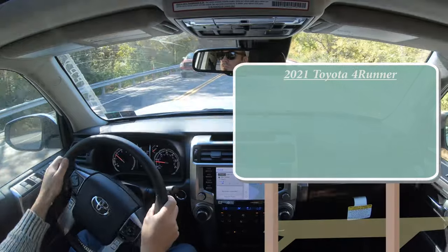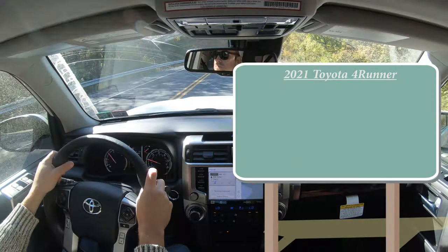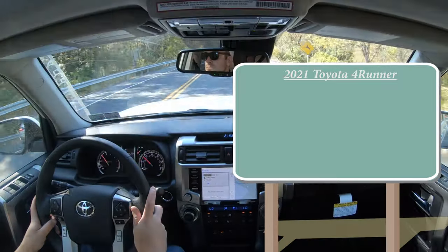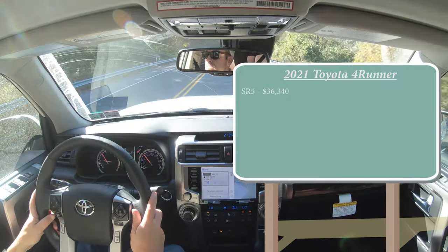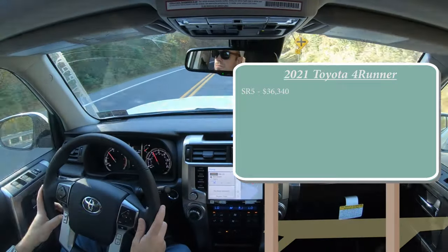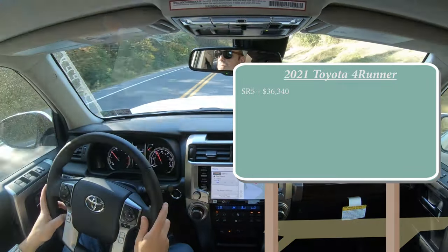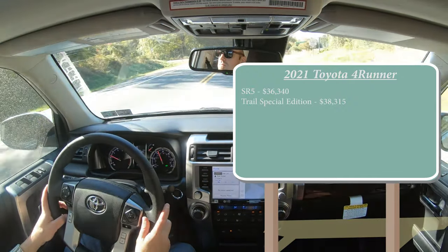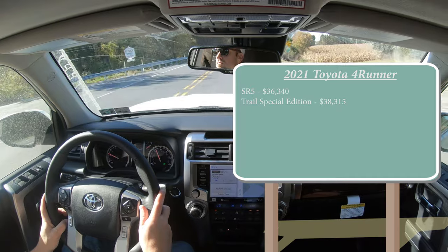As always, let's start with pricing. There will be plenty of different trim levels for the 2021 4Runner. The SR5 starts at $36,340. The Trail Special Edition — which is a new trim level for 2021 — starts at $38,350. By the way, only 4,000 units will be built for that particular trim level.